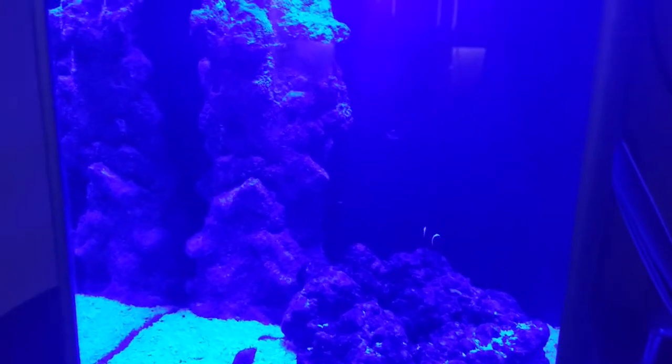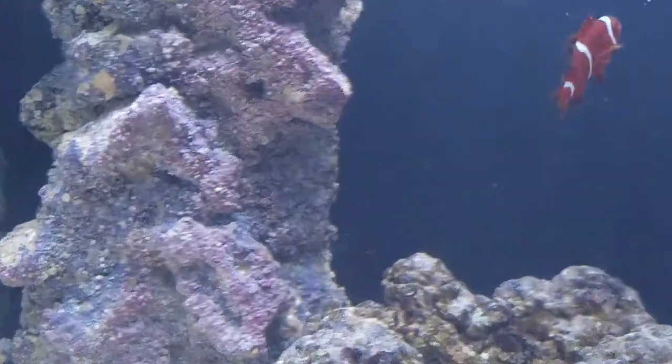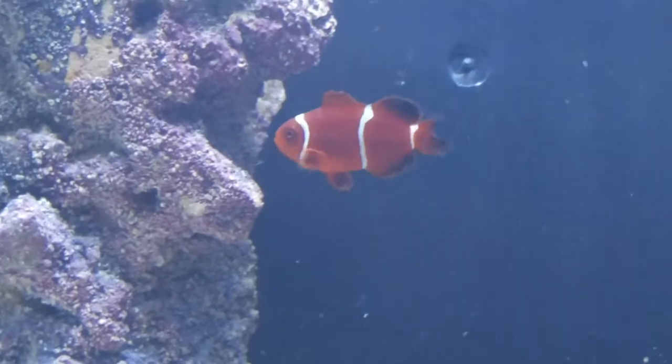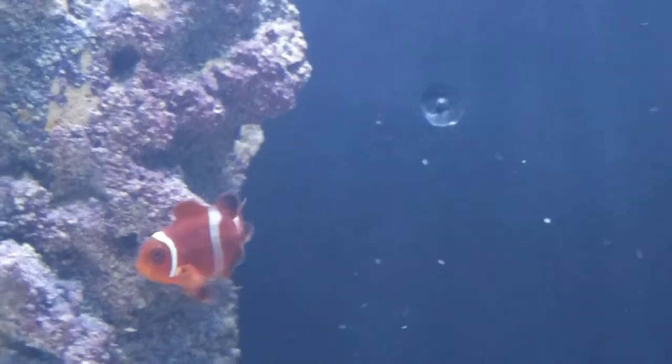So that's where we're at. Let me go ahead and turn the white light back on so you can say goodbye to the maroon. Thanks for watching my video.